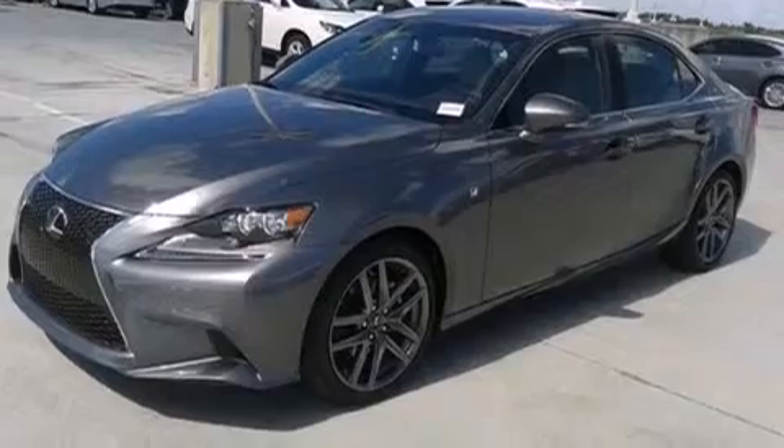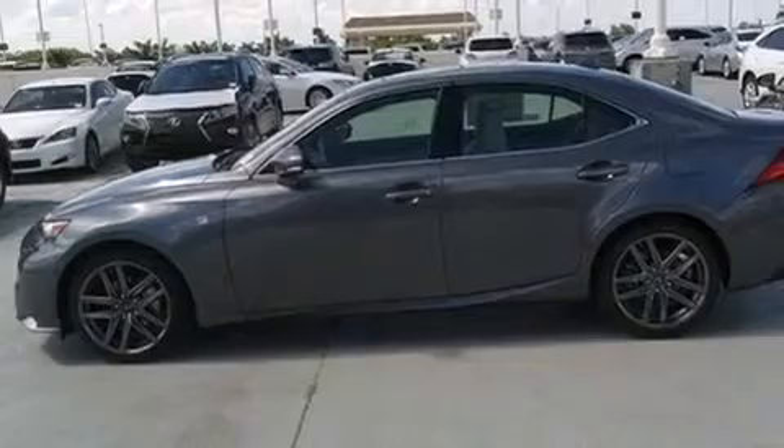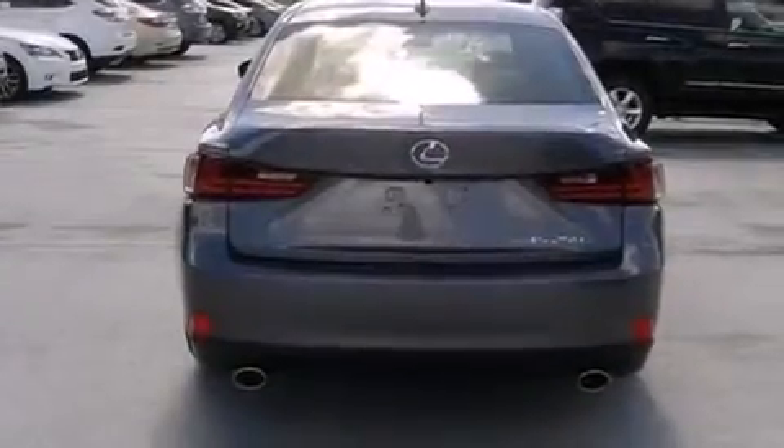Air conditioning with automatic climate control, full power accessories, traction control, an anti-lock braking system, and a sunroof that enables you to fill the cabin with fresh air at the push of a button.